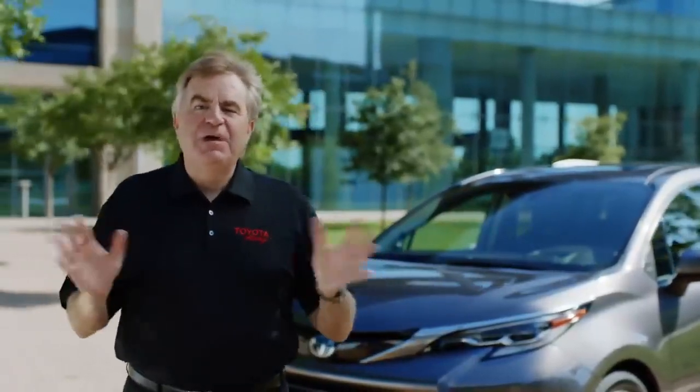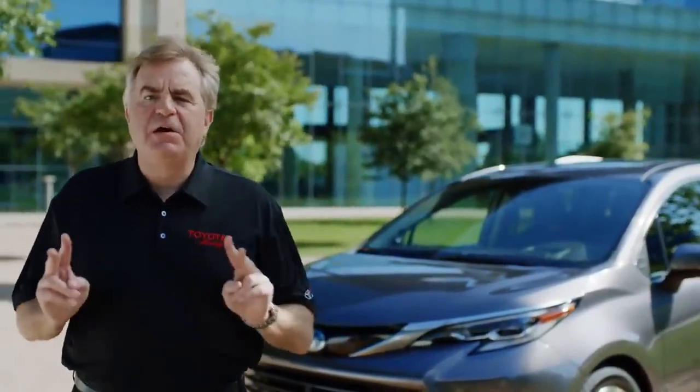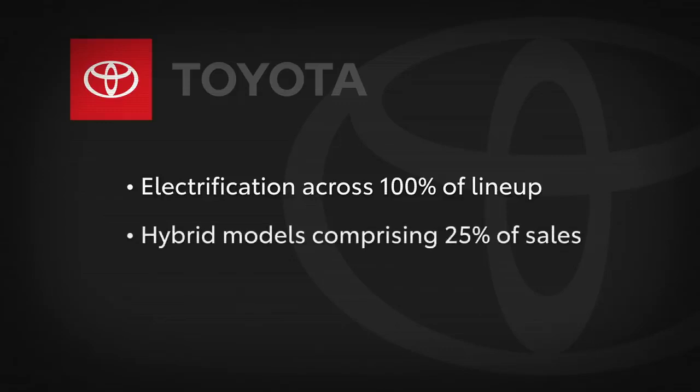With the addition of the all-new Sienna and the return of the reimagined Venza, we are taking two giant steps closer to two very important goals: electrification across 100% of our lineup and hybrid models comprising 25% of our sales, all by 2025. These are not just goals — they're our commitment to leading the industry towards a more sustainable future. Thank you all for joining us today. We wish you good health and safety and look forward to seeing all of you back out on the road.